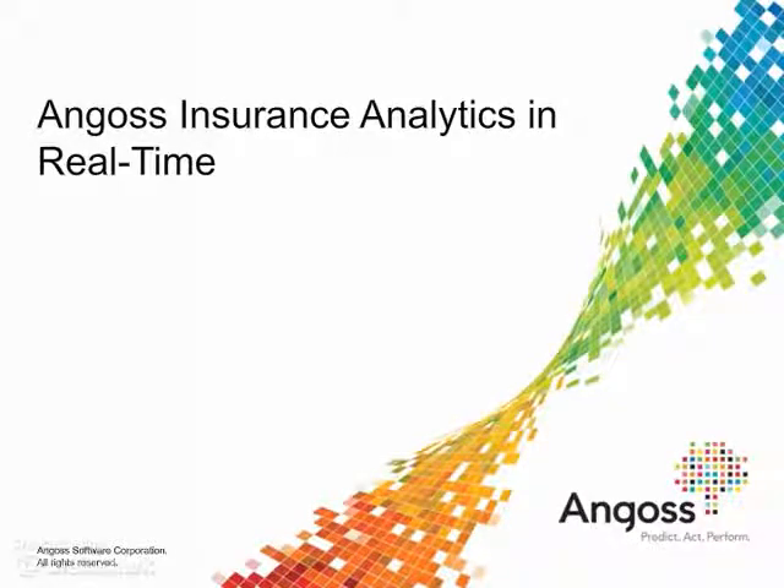Hello and welcome to this presentation on Angus Insurance Analytics in Real Time Solution.